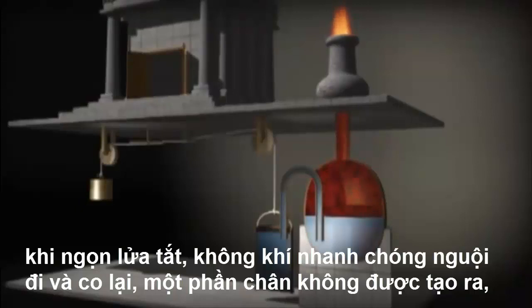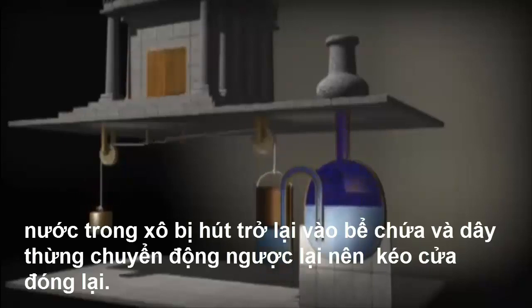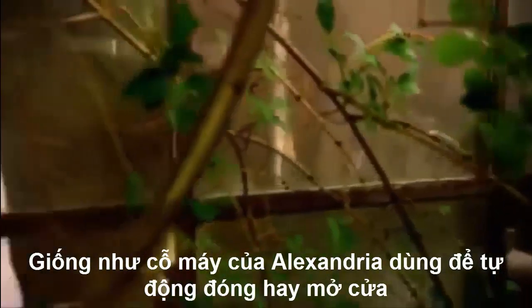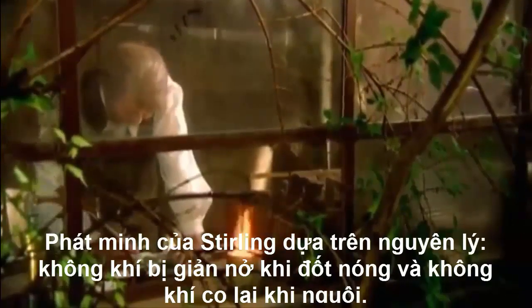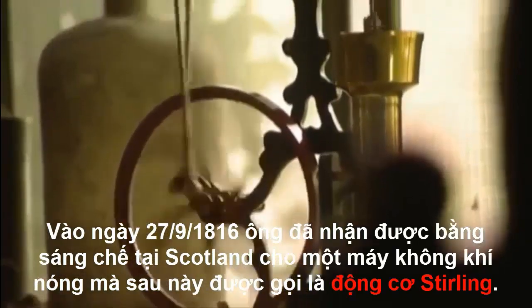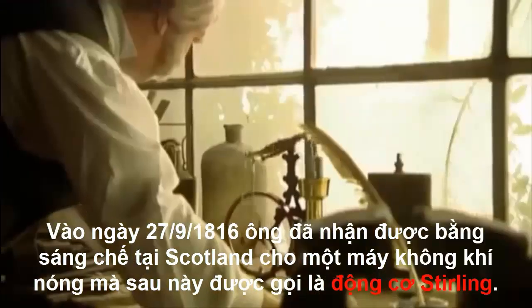When the fire went out, the air quickly cooled and contracted. A partial vacuum was created, the water in the bucket was sucked back into the tank, and a counterweight closed the doors. Like Hero's hot air machine, Robert Stirling's invention exploited the property of air to expand with heat and contract with cold. On the 27th of September 1816, he obtained a patent in Scotland for a hot air machine that was later to become known as the Stirling engine.